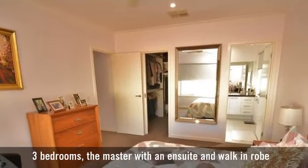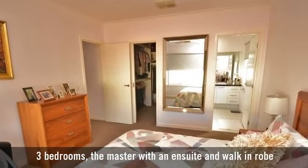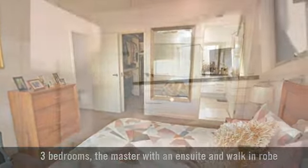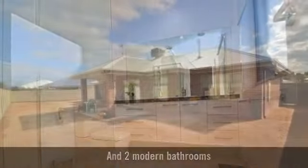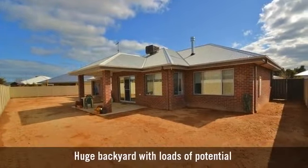It has three bedrooms, the main with an en-suite and walk-in robe, and two luxury bathrooms. An excellent block with a huge backyard.